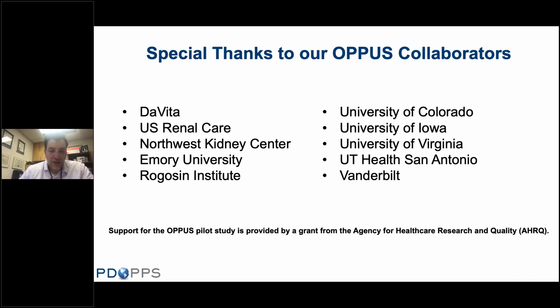With regards to OPUS — the Optimizing Prevention of Peritoneal Dialysis Associated Peritonitis in the US — it is really a team effort. We want to thank our collaborators, which include dialysis organizations, as you can see in this OPUS pilot study. Support for OPUS is from the Agency for Healthcare Research and Quality via a grant.